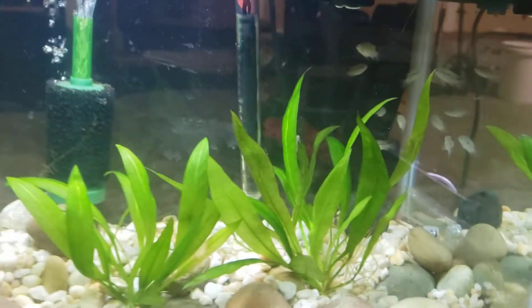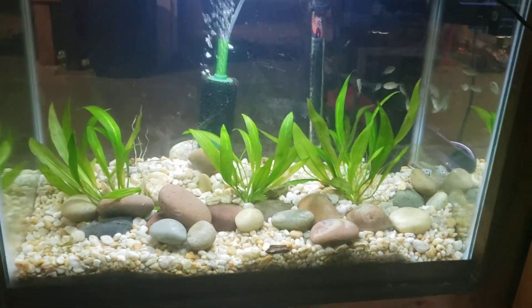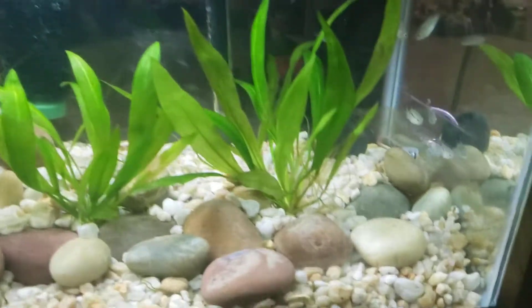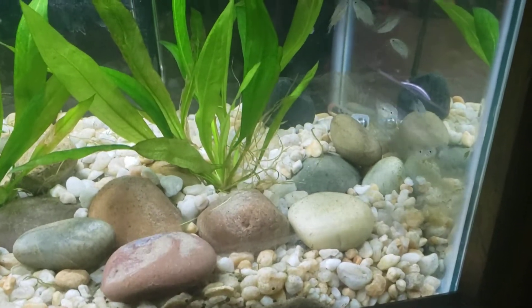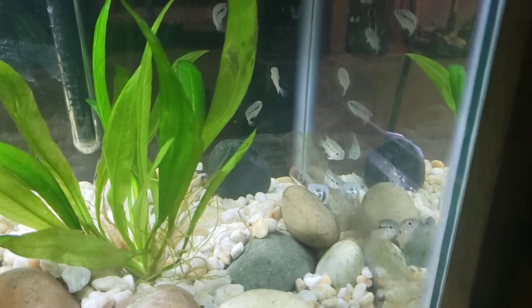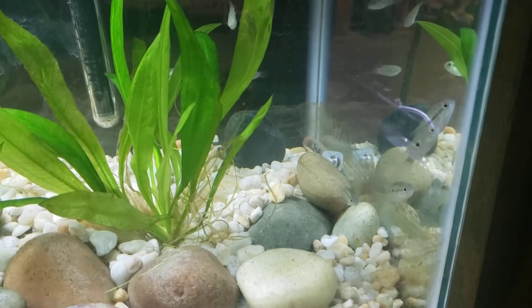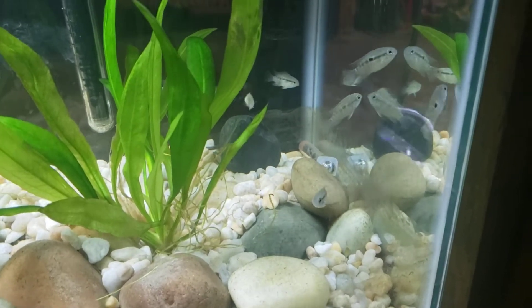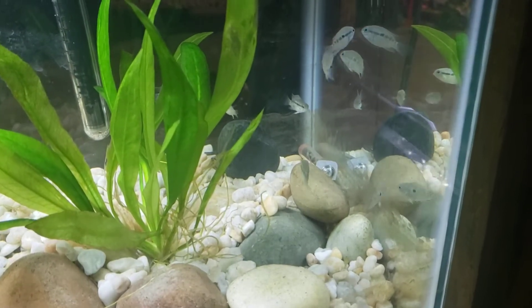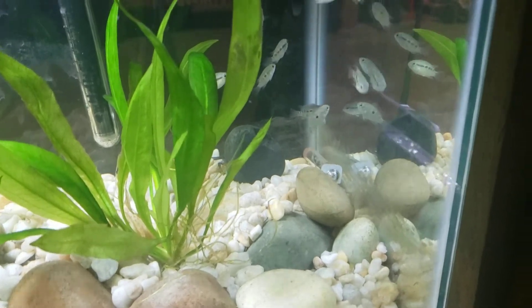Anybody that knows me knows that I have a great appreciation for the Acara species. These guys come out of Brazil and they get really beautiful colors and a really nice personality. I love cichlids that tend to not get too big and fall under the semi-aggressive peaceful category.